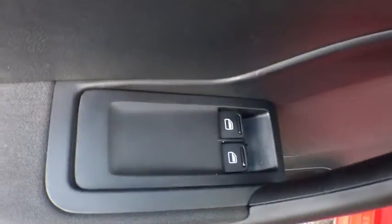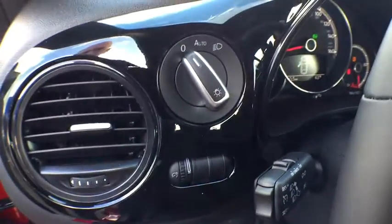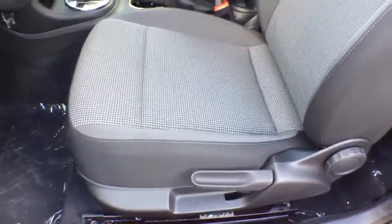Auto dimming rear view mirror, four wheel disc brakes, front wheel drive, AM FM stereo radio, rear defrost, power door locks, CD player. This beauty will even make your house keys jealous. Drive it today!